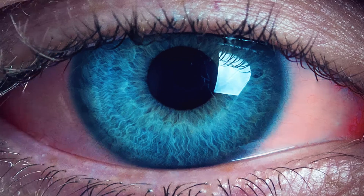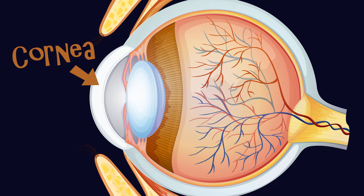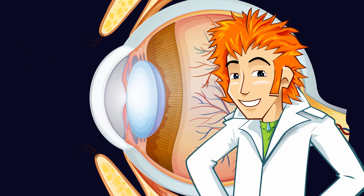Take us in, Mr Squint. Going further in, we have the cornea. This is a transparent dome that sits in front of the coloured part of the eye. It helps the eye focus as light makes its way through. You can hardly see it — it's like a thin glass window, letting the light in.